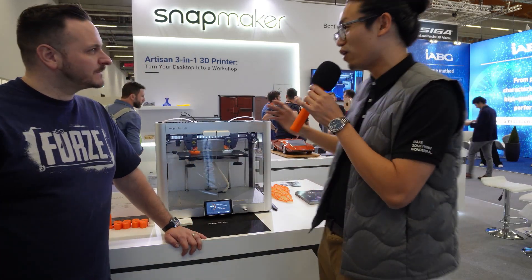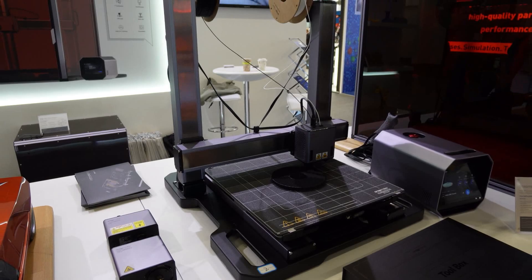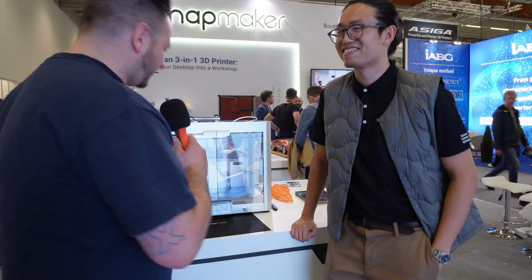This time we came all the way from China and we feel really excited to be here — to see our business partners, our users, and also potential new business opportunities. We've been absent for three years and hopefully everything will be back to normal next year. This time we have our team here along with colleagues from the UK. Together we brought our latest Artisan, which is currently on pre-order on the website, and also this new buddy, the J1 — an IDEX system.